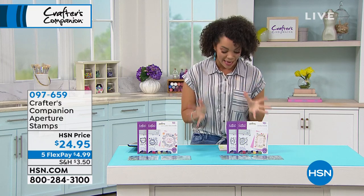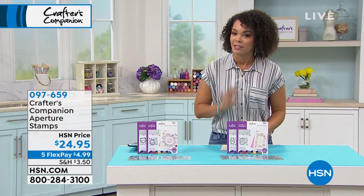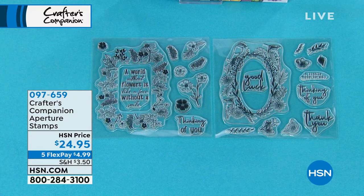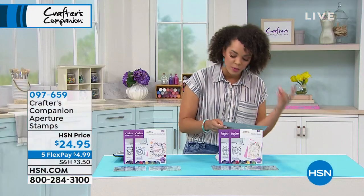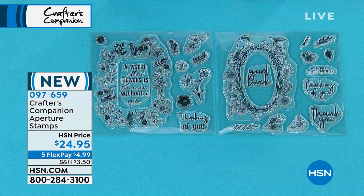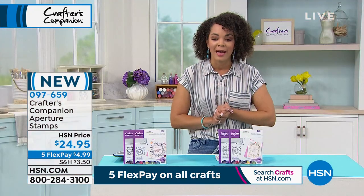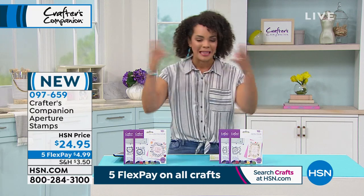This is the Aperture Stamps — the only scheduled presentation. I wouldn't leave this in your cart too long since it's a crafting day. You could do the Rose and the Butterflies option, which has floral hearts and butterflies. Or you could do the Walled Blooms, which comes with the Walled Blooms and Birds and Branches. The Walled Blooms — fewer than 1,000 available. This is brand new, the first time we've launched it, but a lot of you already found it on hsn.com. Item number 097-659.